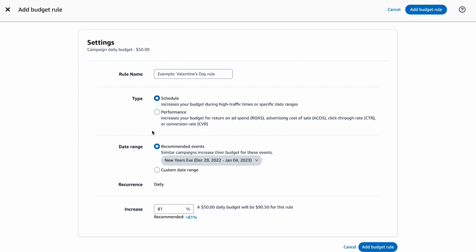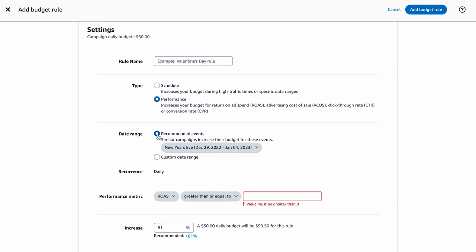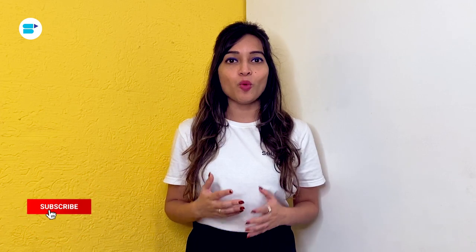Now let's have a look at how the performance-based rule works. Under Type, select Performance. Under date range, select either a recommended event or a specific range. Enter your preferred performance metrics, such as ROAS less than or equal to 5, and then select the percentage increase you want to make, then hit Add Budget Rule. The budget is automatically updated based on your selections when you create the rule. However, you should also be aware of how these campaigns are faring, so as you develop new rules, make sure you monitor them appropriately.